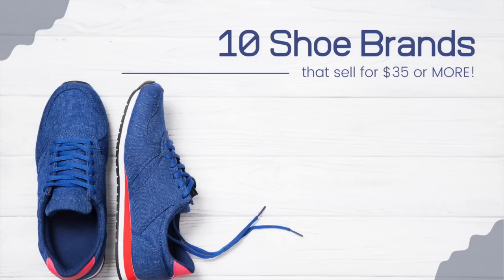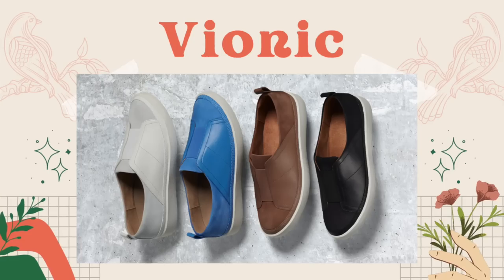We're going to start by talking about 10 shoe brands that you will probably come across pretty frequently at your sourcing spots. I have found these items at my thrift stores and sold them consistently for $35 or more. I'm probably going to miss a brand — leave any I missed in the comments below. We're going to start with a brand I've gotten to know pretty recently in my reselling career, but it's been doing so well for me: Vionic.